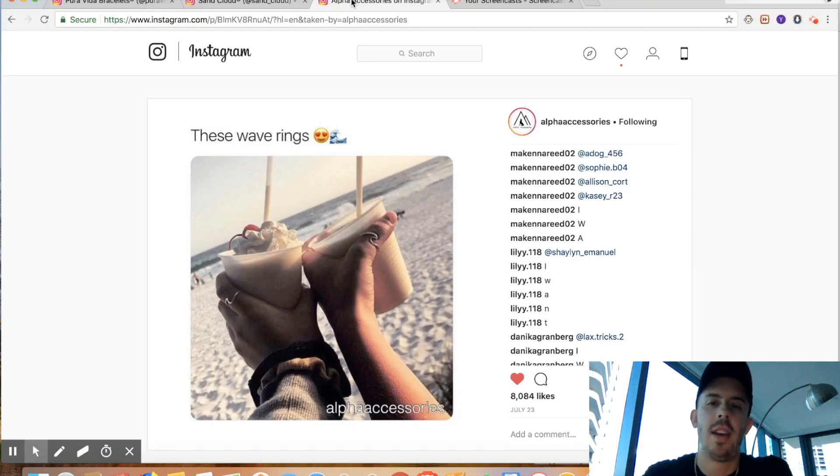Welcome to today's video. We're going over this one crazy Instagram hack I've been using to generate millions of dollars through my Shopify store. It's kind of unconventional but it works really well for us. The hack is to create free giveaways on your Instagram page, urging followers to like, comment, and tag friends for a chance to win your products.